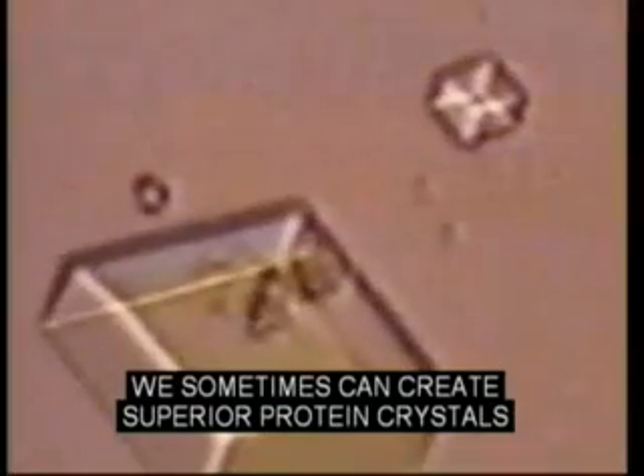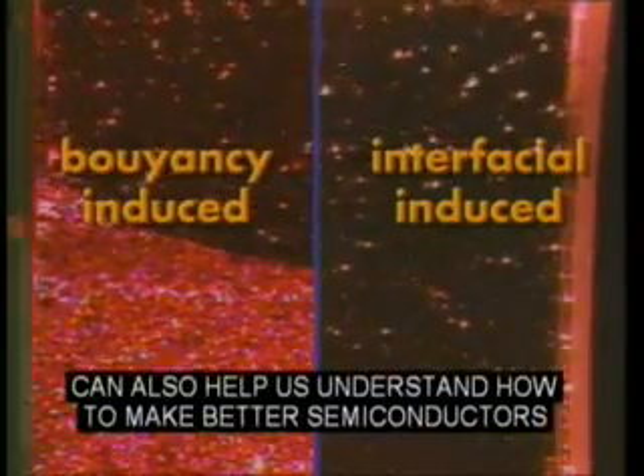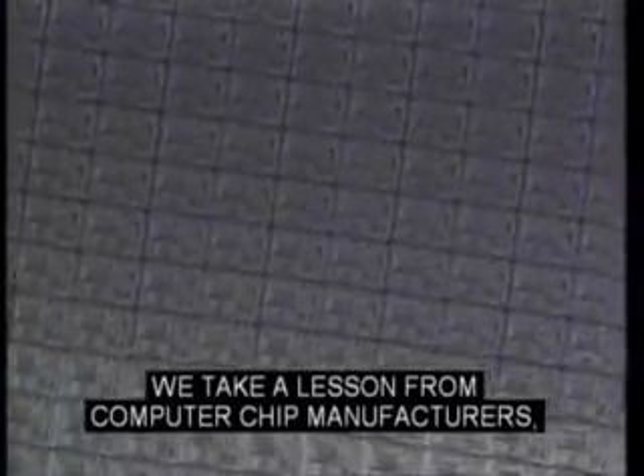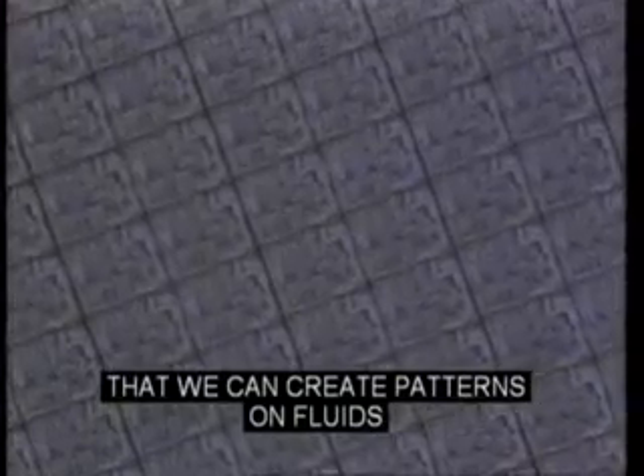By eliminating buoyancy-induced convection, we sometimes can create superior protein crystals in weightlessness that can help researchers design new drugs. Eliminating buoyancy-induced convection can also help us understand how to make better semiconductors here on Earth, like the ones used in your computer. We take a lesson from computer chip manufacturers who use light to make circuit patterns. Microgravity research shows us that we can create patterns on fluids which would not be possible on Earth, where buoyancy convection mixes up the patterns due to gravity.